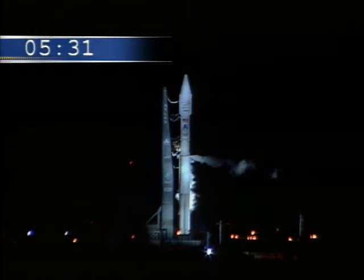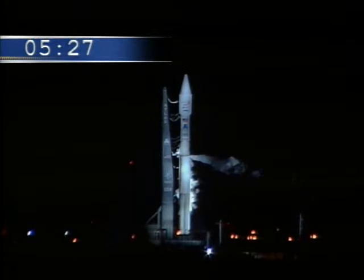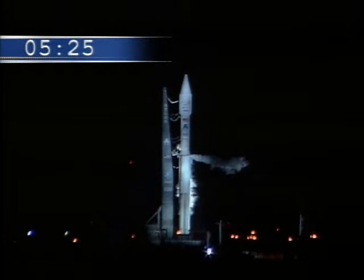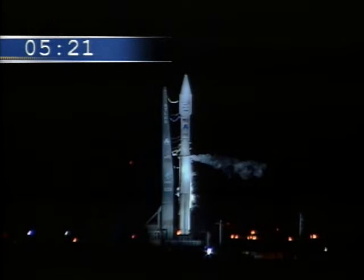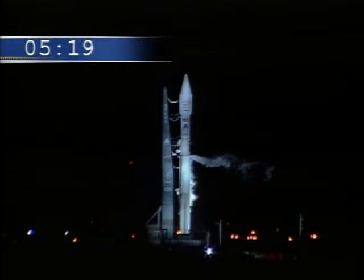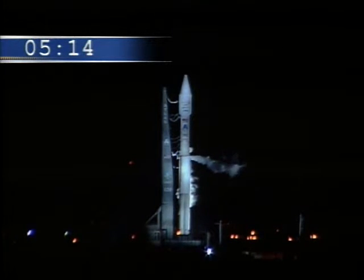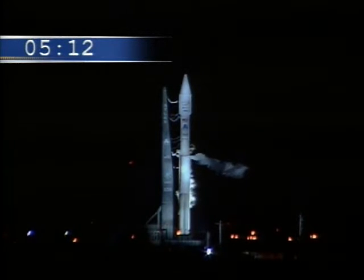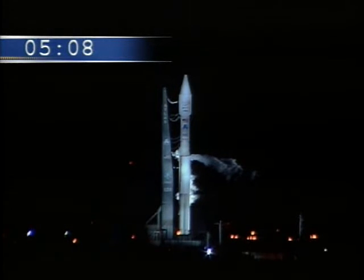The storms are dissipating. Atlas V AB-24 is flying in the 431 configuration and is the 19th flight of the Atlas V vehicle and the second flight of the 431 configuration. The Atlas V 431 is powered by the RD-180 main engine, three solid rocket boosters, and a single-engine Centaur upper stage. The space vehicle is encapsulated in a four-meter diameter payload fairing.